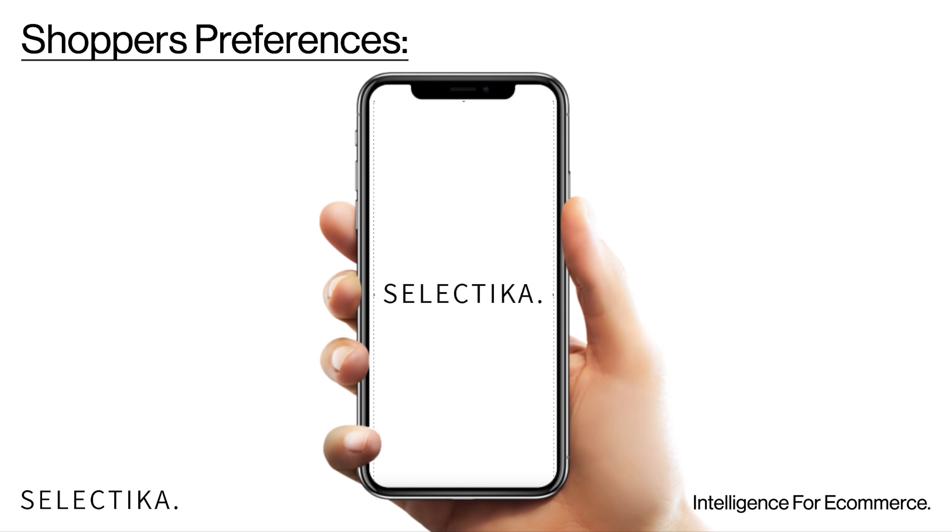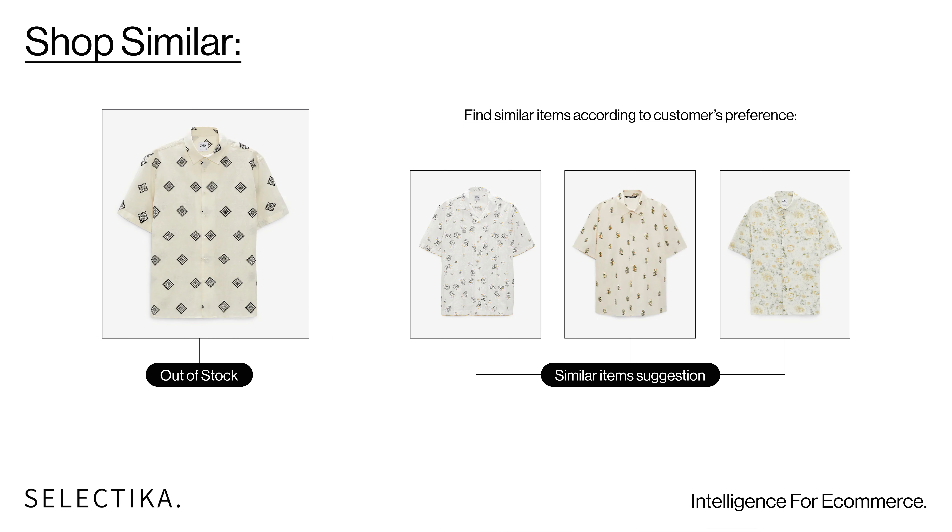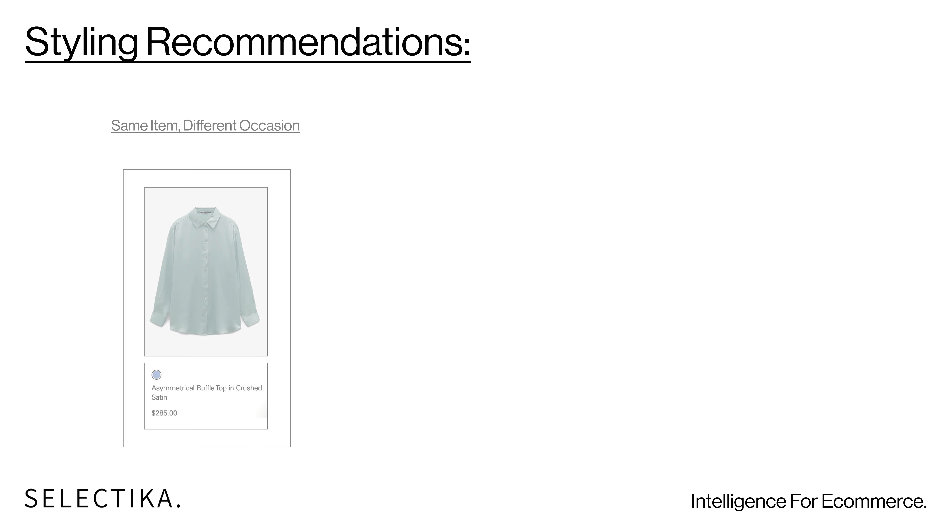But in less than one minute and online. On top of our main solution, we created two complementary products: the shop similar and complete the look.